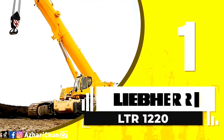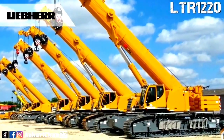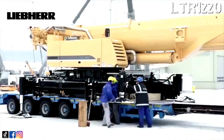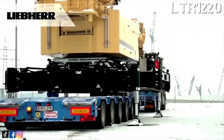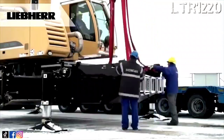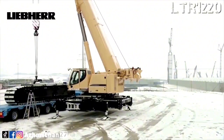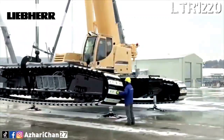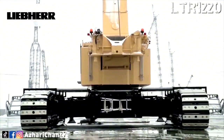First on top of the list is Liebherr LTR 1220. The Liebherr LTR 1220 is the optimum of the telescopic crawler crane class. This crane provides excellent off-road handling and outstanding maneuverability on-site. The LTR 1220 combines the features of a telescopic crane with those of a crawler crane. The main telescopic boom quickly extends and retracts to the required length with full automation. The LTR 1220 has a maximum lifting capacity of 220 tons at 3 meters radius, with a 5-section telescoping main boom from 13.3 meters up to 60 meters full extension.